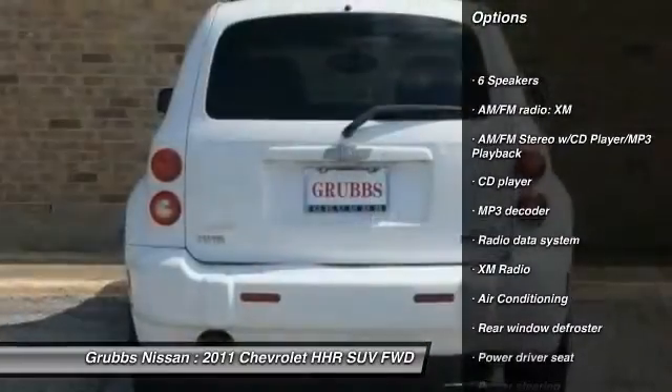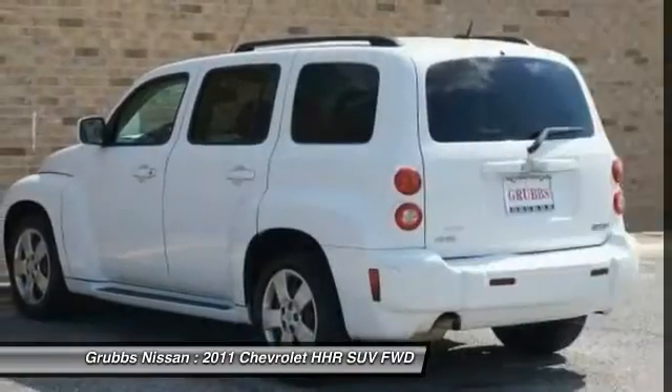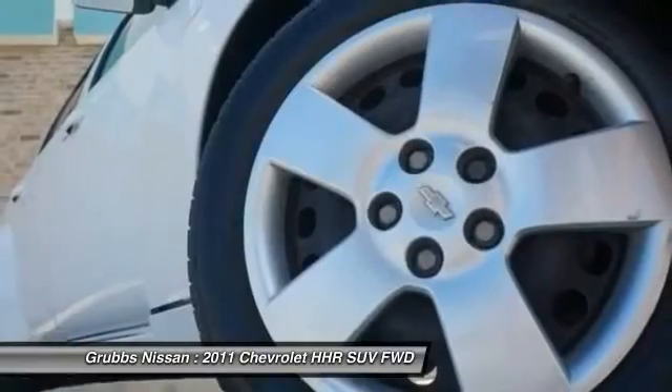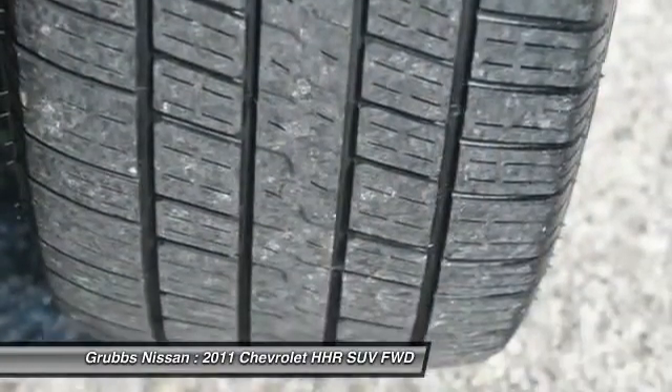Here are some of this vehicle's great options: traction control, air conditioning, dual airbags, power steering, AM FM stereo with CD player and MP3 WMA capability, rear window defroster, electronic stability control, power windows, security system, CD player.